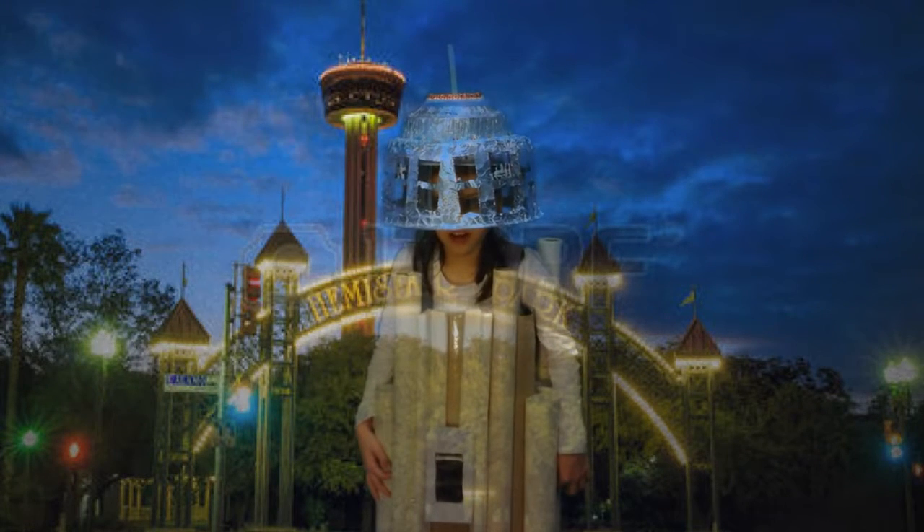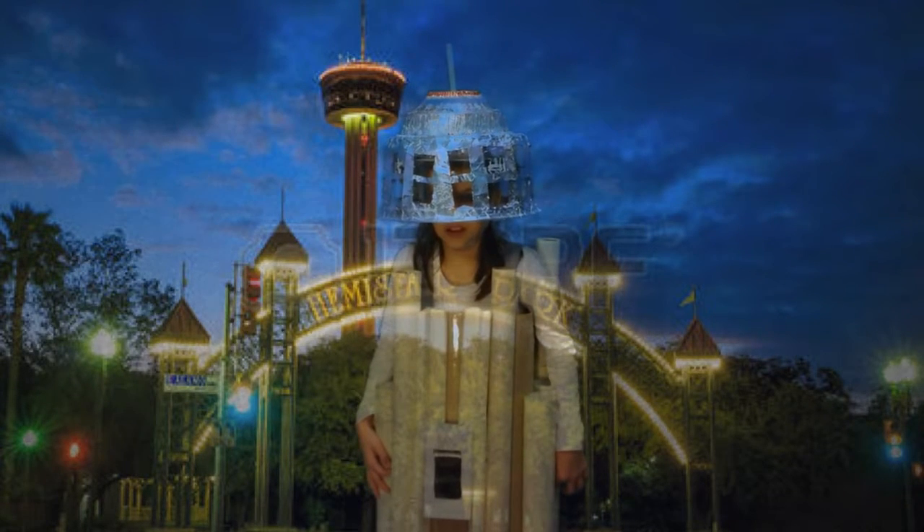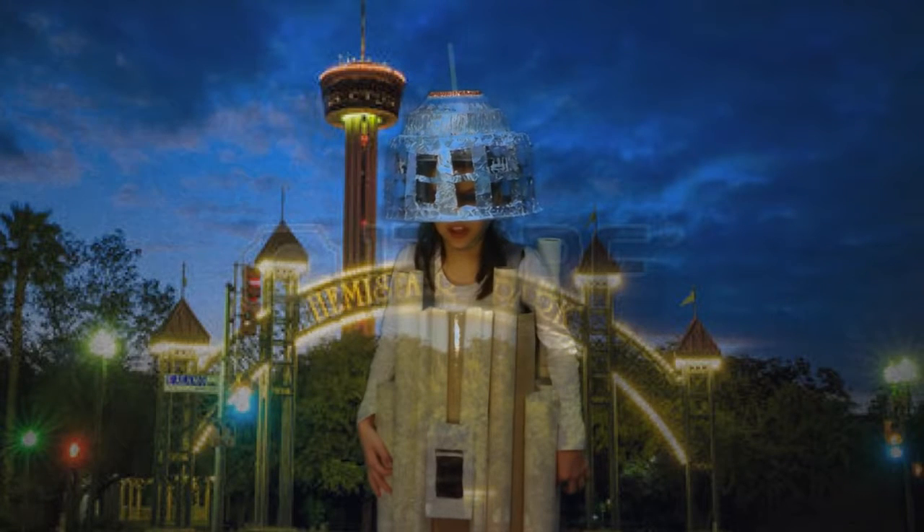Hello, I'm the Tower of the Americas. I am located in San Antonio, Texas. I am 750 feet tall and was built as the theme structure of the 1968 World's Fair.